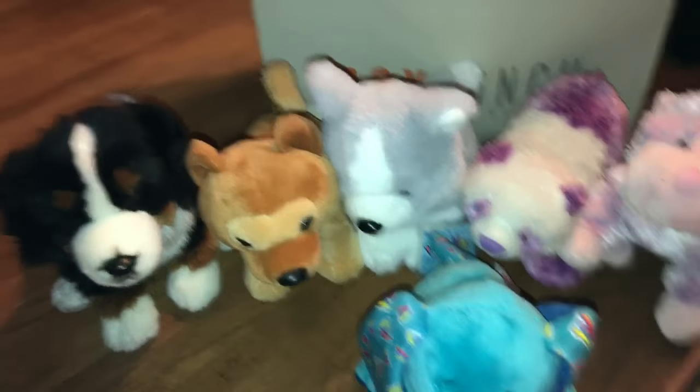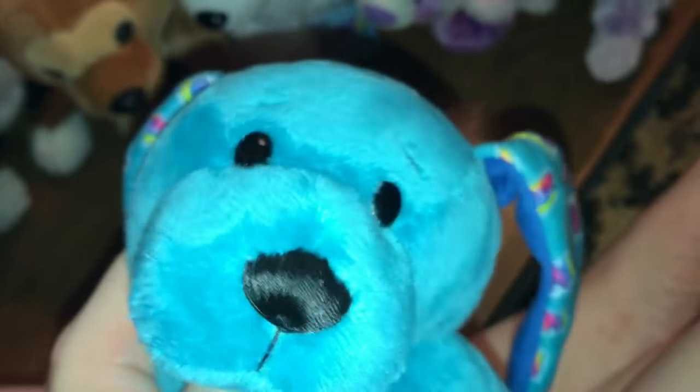Those are my favorites out of all of them, but I got a lot and I still love them all equally — I just like these ones a little more. Anyway, thank you guys so much for watching. I'm sorry this was cringy. I'm out of breath and I haven't breathed this entire video. So I'm gonna go. Bye!